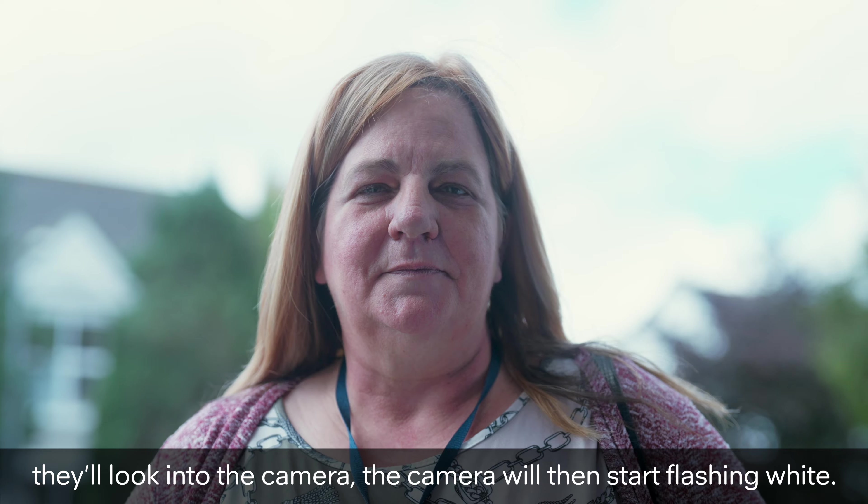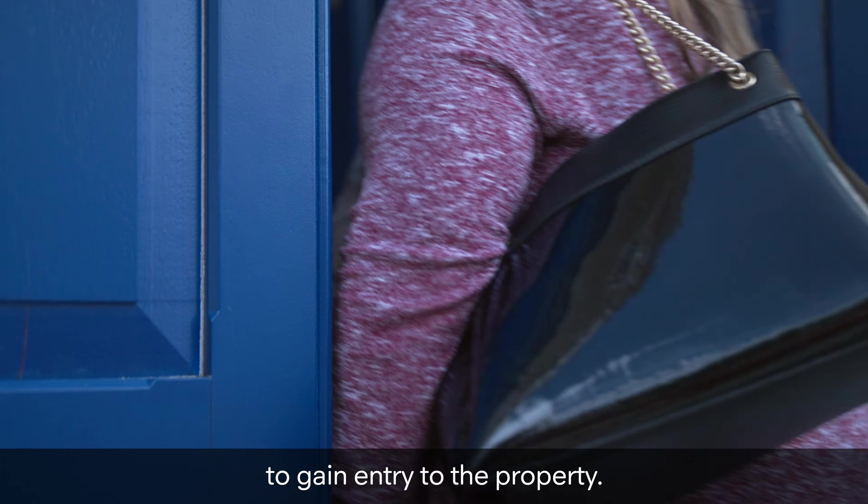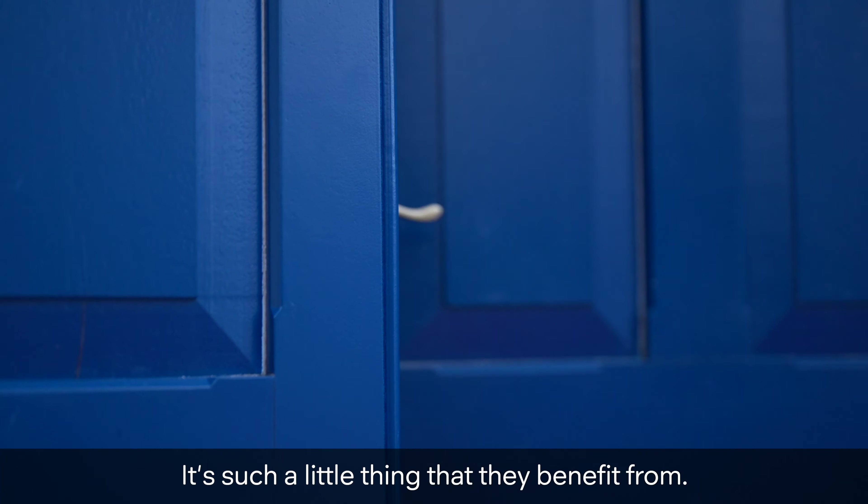The camera will then start flashing white. When it recognises your face it will then turn green and it will unlock the door and allow the guys to gain entry to the property. Such a little thing that they benefit from.